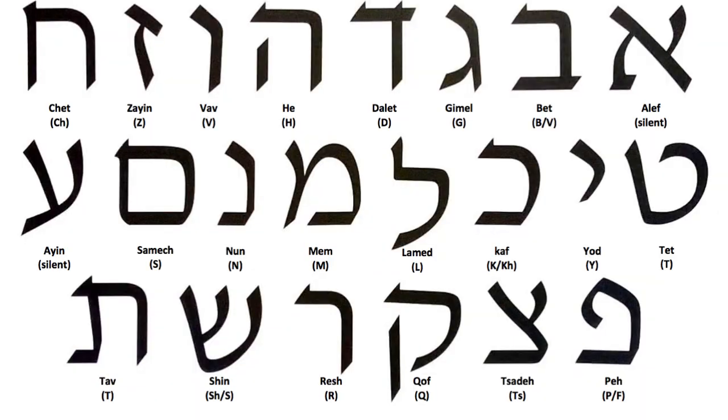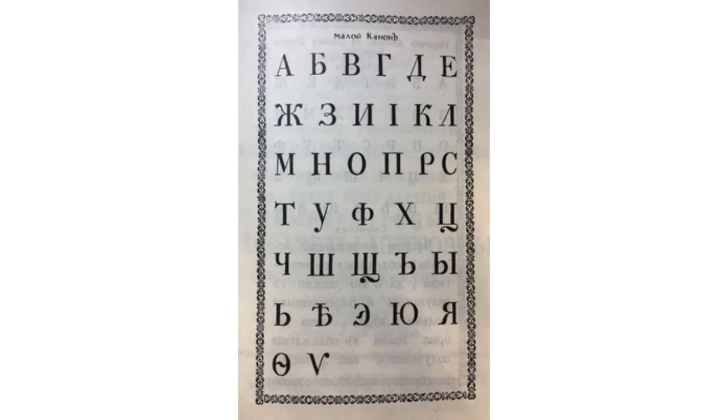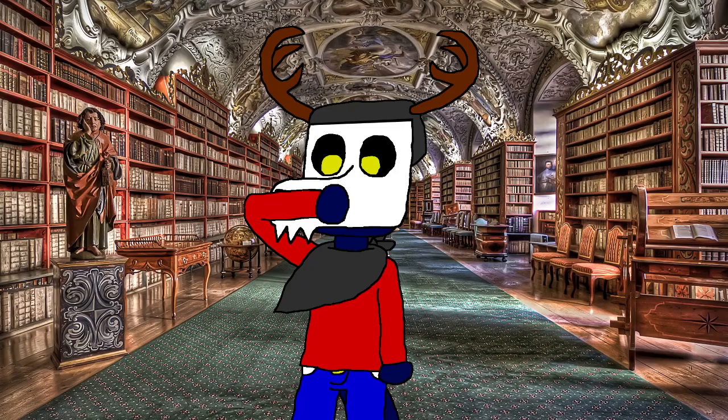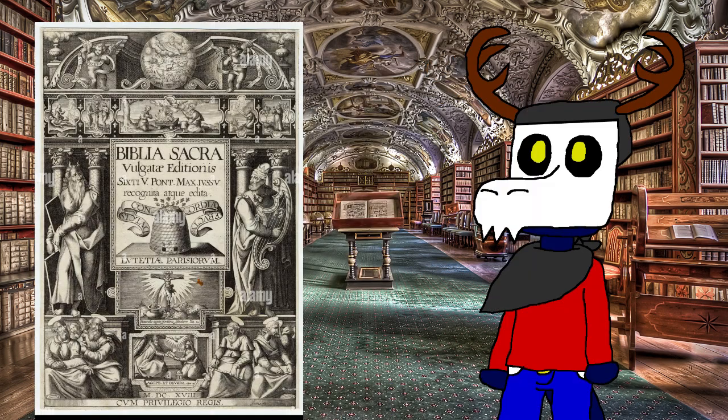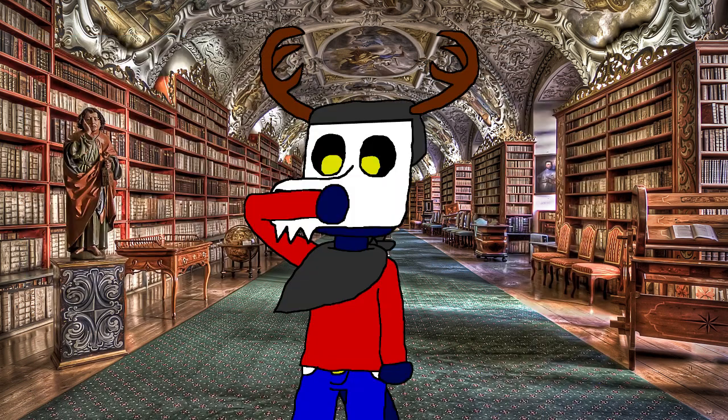Two Hebrew alphabets are written on the first page, as well as the Glagolitic and early Cyrillic alphabets. The rest of the book, however, is written in Latin, and according to Wikipedia, consists of the entire Vulgate version of the Latin Bible, except for the books of Acts and Revelation, which are from the pre-Vulgate version.